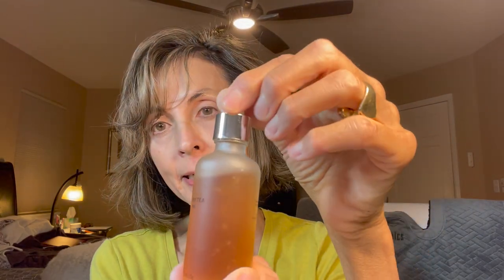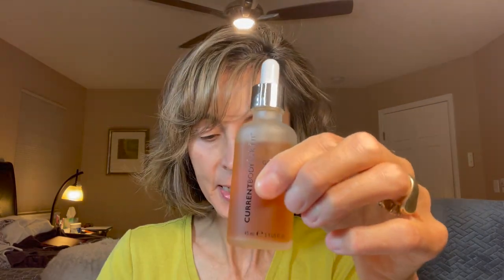Along with the Face Sculptor, I also got this fabulous serum — the Current Body Green Tea Serum. You can see how thick this is. It's a lovely serum, made in the UK, and it smells really good. I think there must be a little scent of green tea in there. What I do with this is I put a few drops on my face. I usually do this at night, but I'm going to show you what I normally do.